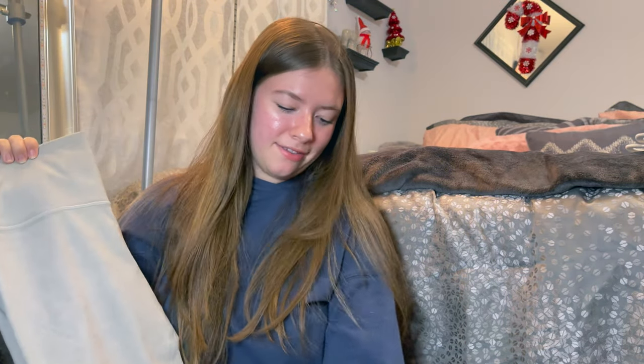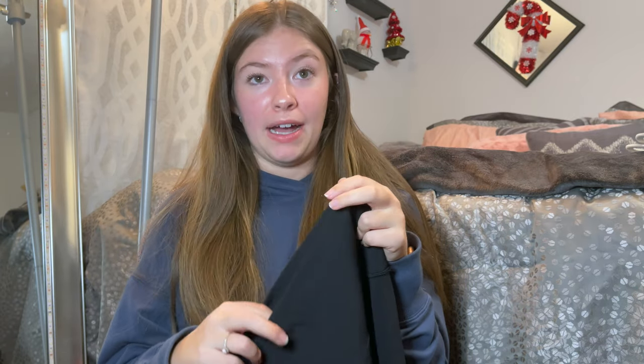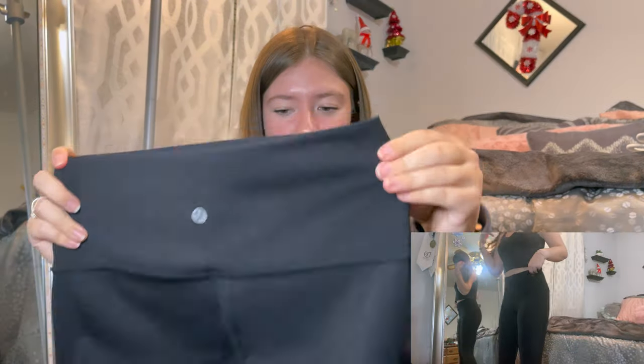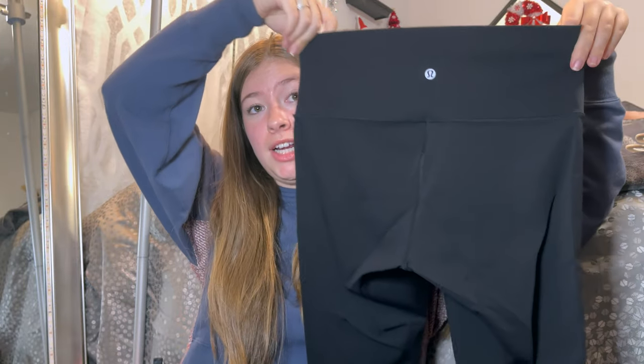Should have gotten the tan ones in a size 6 also, but you know — shout out to body dysmorphia and never knowing what size you actually are. These were my best find — I found these at Goodwill a couple years ago for $5. At first I thought they were fake because I was like, who gets rid of Lululemon? These turned out to be the Wonder Unders in the Luxury material, 23-inch inseam. Truly a find.